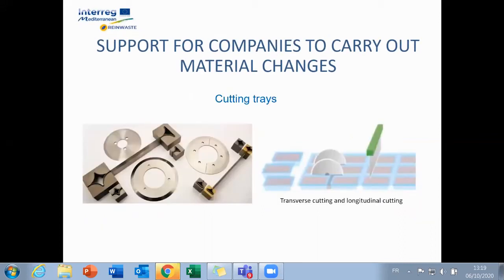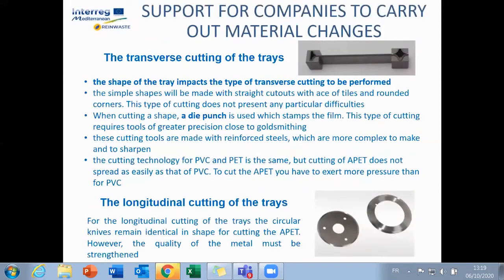The second problem encountered is the cutting of the material, both longitudinally and transversally. It will therefore be necessary to adapt the cutting tools — shape, sharpening, type of metal — to ensure clean cuts without bursting of the PETP.